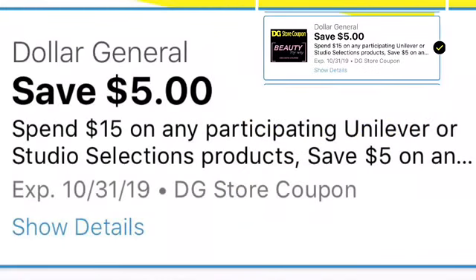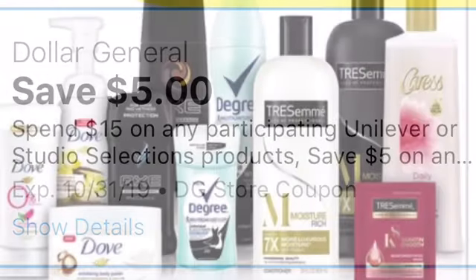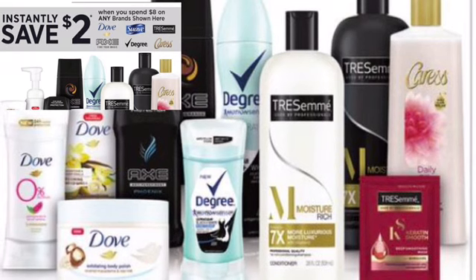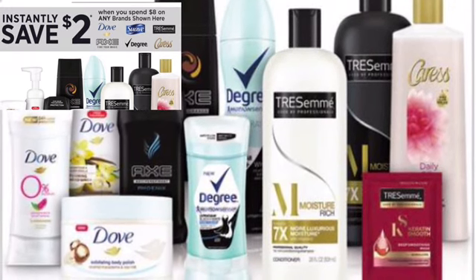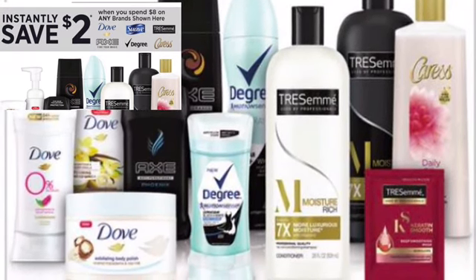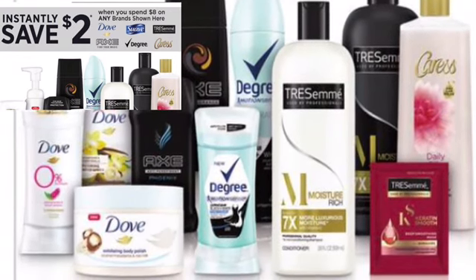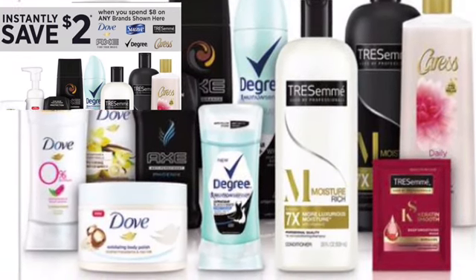All right, so make sure you have the $5 off of $15 on any participating Unilever or Lever Studio products. This is where the savings come in, and I have it times two because we're going to have two $8 savings to get this to $2 off — making it $4 off on top of the digital that I'm going to show you next. So make sure you clip this.